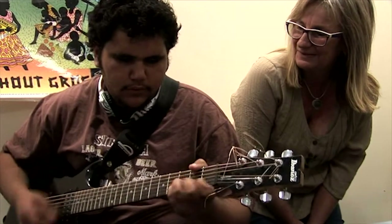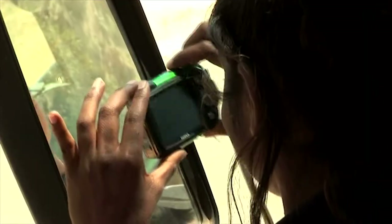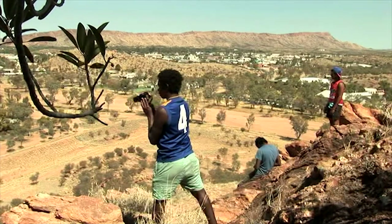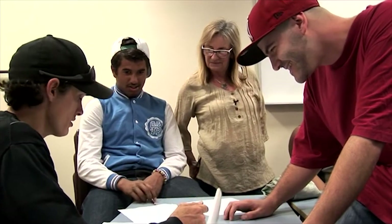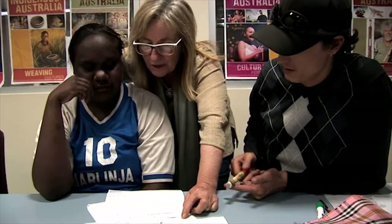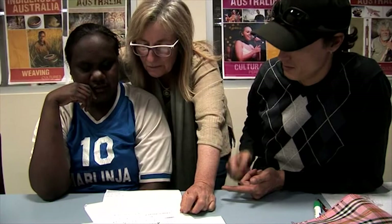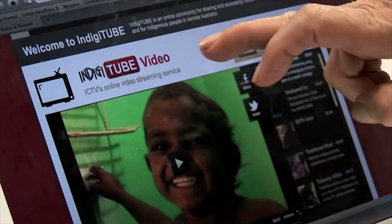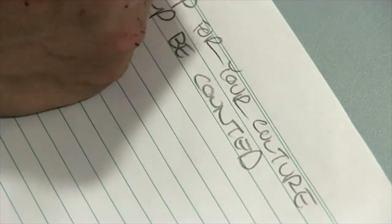My name is Marilyn Pitt. I'm a teacher at Centralian Senior College teaching in the Gateways Program. The Gateways Program is for students predominantly of Indigenous backgrounds — all students who are either ESL with English as a second, third, or fourth language, or speaking English as an EADL language. The approach in Gateways is a cooperative, community, family-type approach. We teach mainstream-type subjects but from a different point of view with a different emphasis, which is more culturally meaningful for the students we're working with.